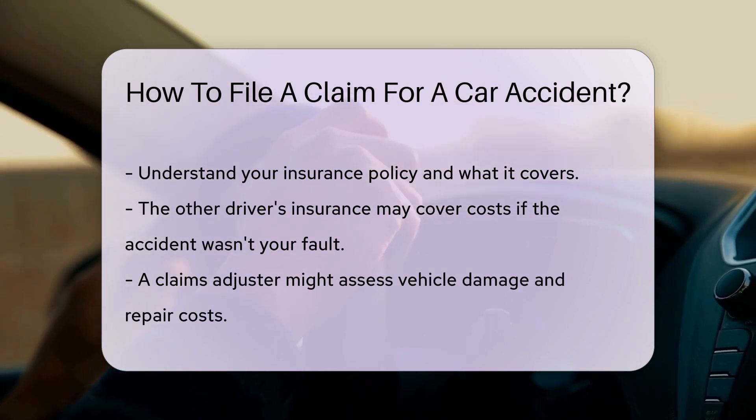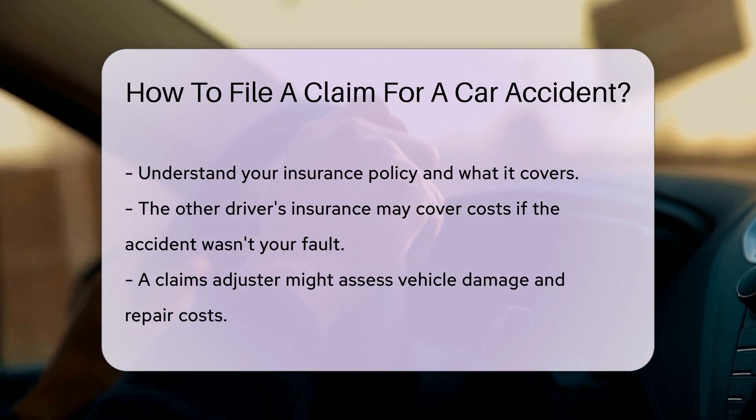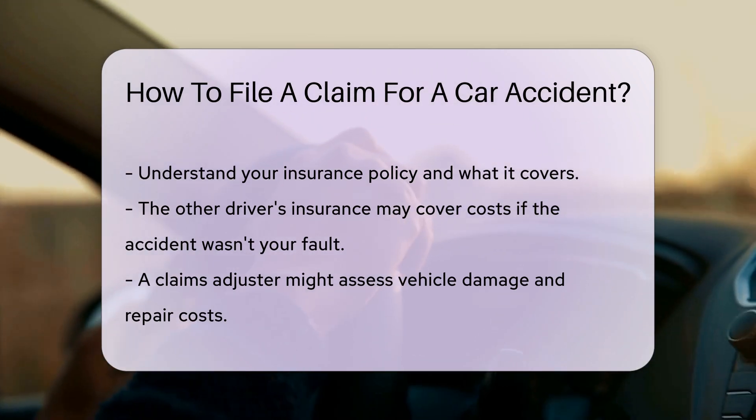It's also wise to understand your policy beforehand. Know what's covered, from vehicle repairs to medical bills. If the accident was not your fault, the other driver's insurance might cover your costs.